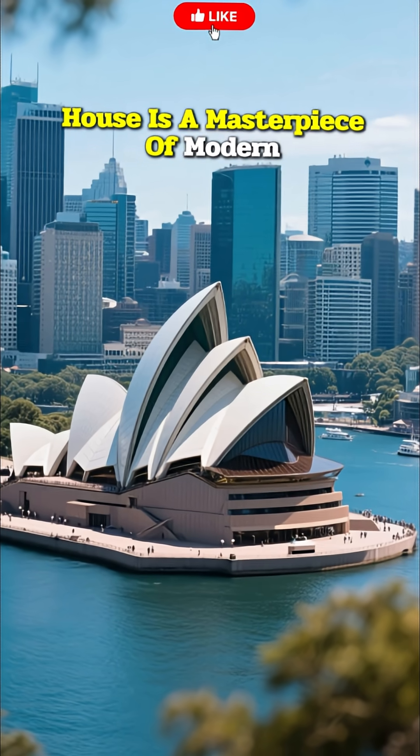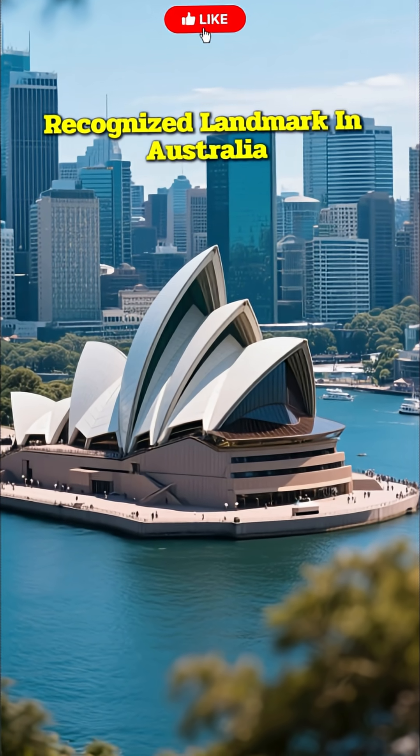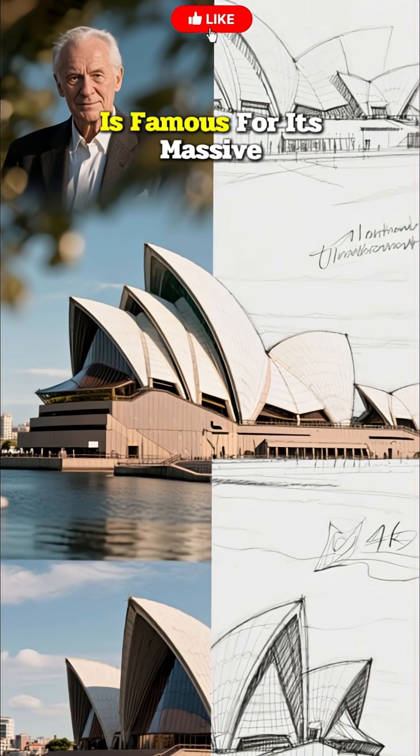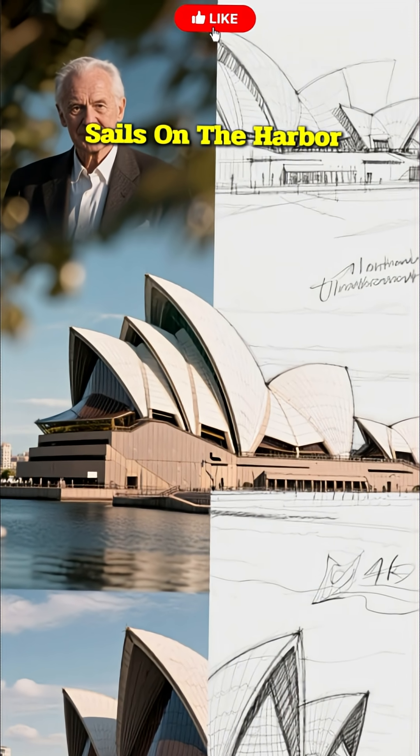The Sydney Opera House is a masterpiece of modern architecture and the most recognized landmark in Australia. Designed by Danish architect Jörn Utzon, the building is famous for its massive interlocking shell structures that resemble giant white sails on the harbour.